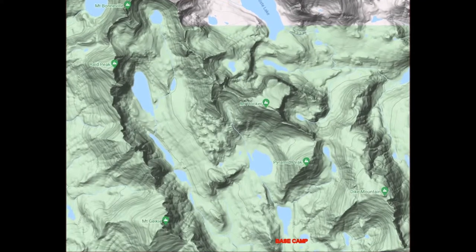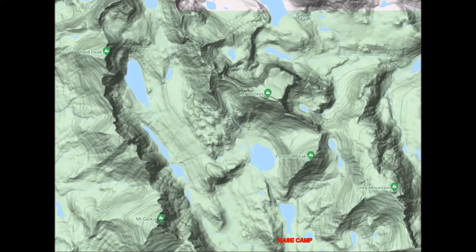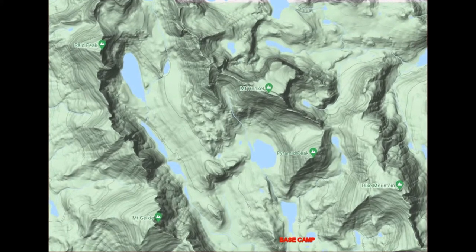Here's a shady topo map that shows just how incredible the location of our base camp at the bottom right was.